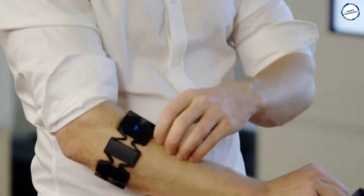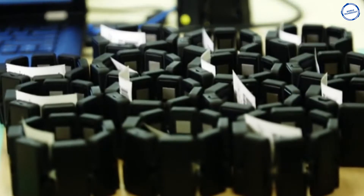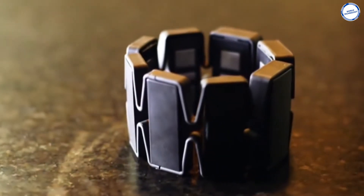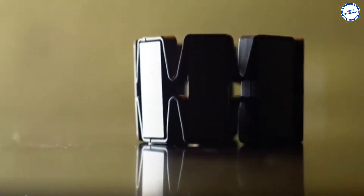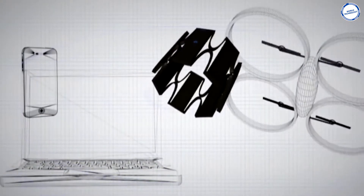The Myo Armband is comfortable to wear and looks like a futuristic sweatband. It has eight rectangular blocks held together with a rubber casing. Each block contains a medical-grade stainless steel electromyography sensor used to read the electrical impulses in the muscles on your forearm. Charging can be done through a standard micro-USB cable.